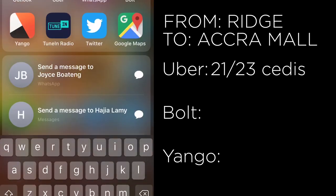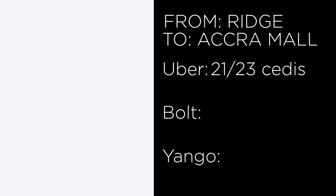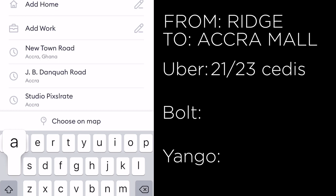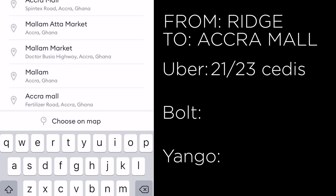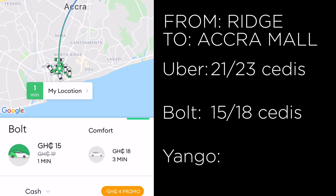Next we switch to Bolt and input the same destination — Accra Mall — on the same phone using the same internet connection. Bolt says 15 cedis for their regular option and 18 cedis for the Comfort edition.